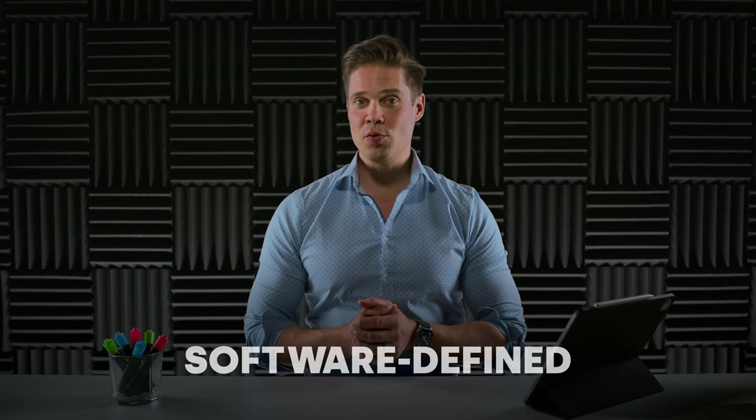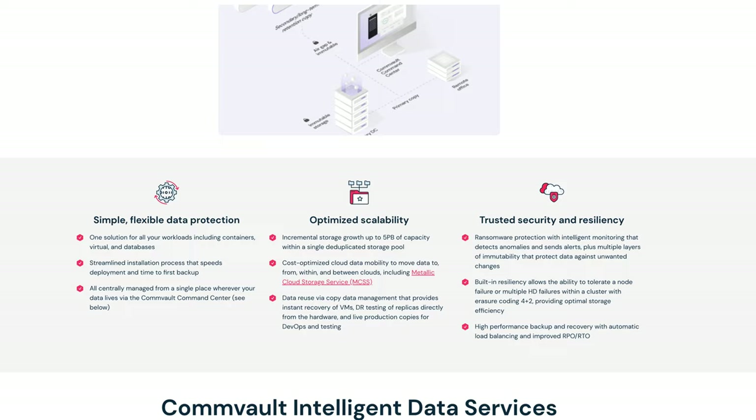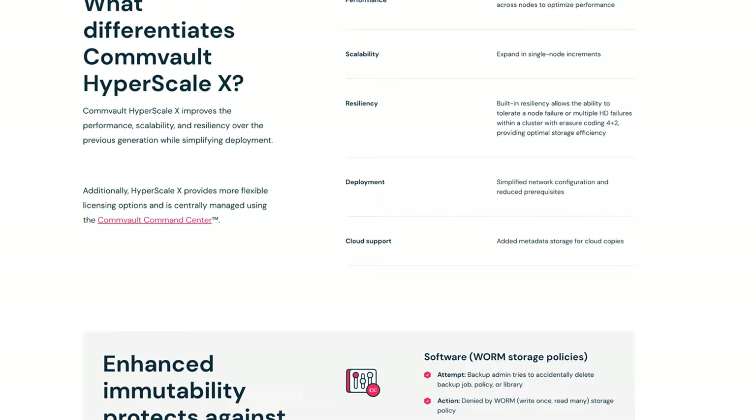Commvault, like practically all other data protection solutions these days, is all about software, so you can run their solutions on your platform of choice. However, Commvault does offer appliances which are joint operations with their server vendor partners like HPE and Hitachi. One interesting example is Commvault Hyperscale X, jointly certified with HPE and running on HPE hardware — a super simple, almost all-in-one Commvault backup appliance with high and granular scalability.